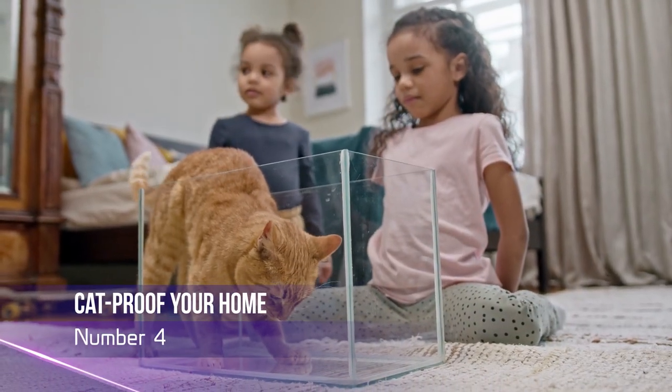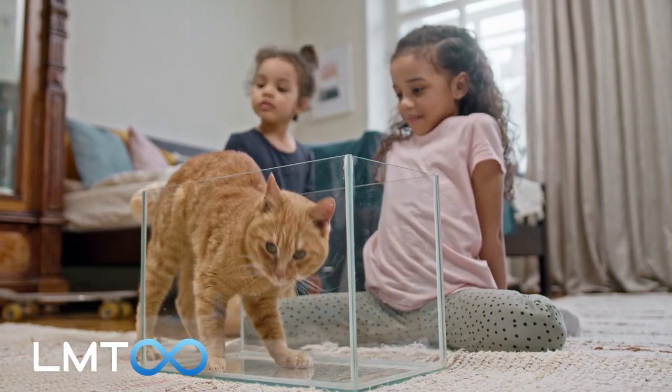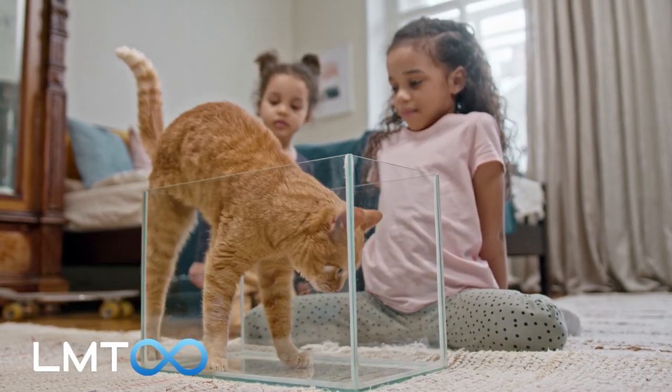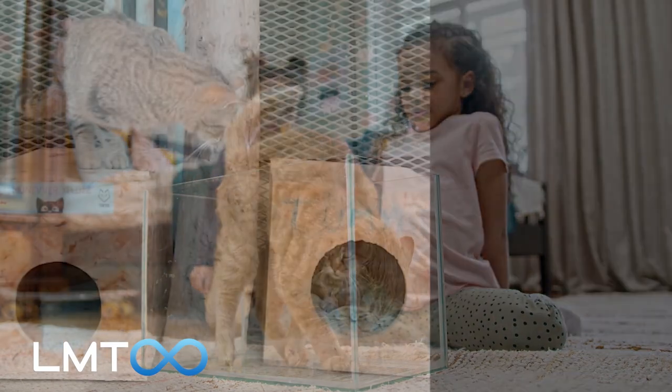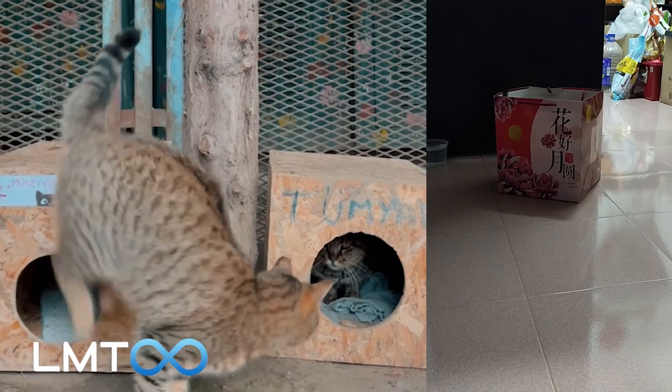Number 4: Cat-Proof Your Home. Cats require a safe and secure environment to feel comfortable, and providing a secluded area, such as a covered bed or a cardboard box, can help them feel more relaxed and at ease.